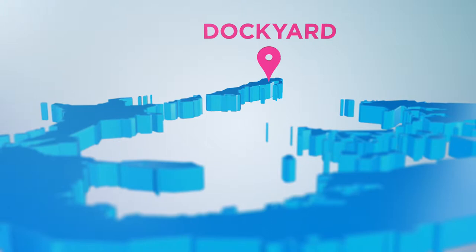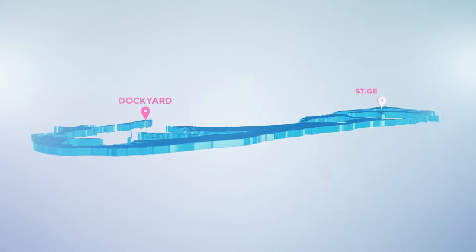There are three main centers: Dockyard at one end, St. George's at the other end, and Hamilton, our capital, right in the middle of things.